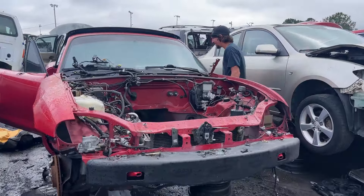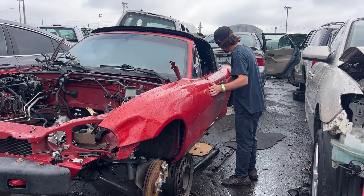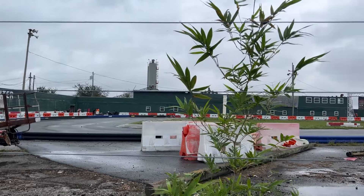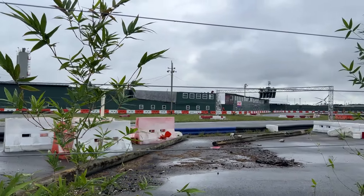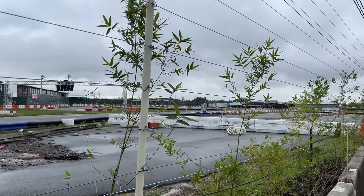Grant found his Miata. While Grant has his Miata love affair, I am going to go pull some stuff for my Titan. You also get a fun view of some karting while you're here at the junkyard.